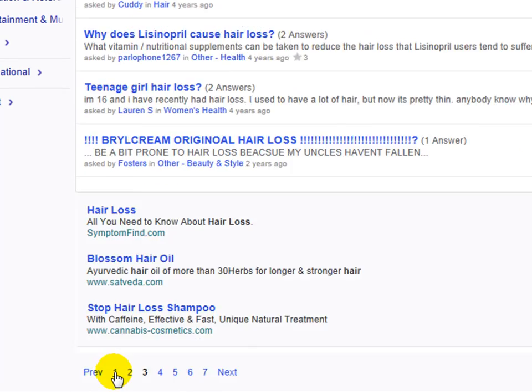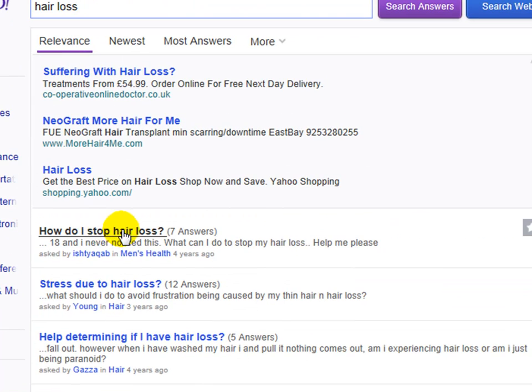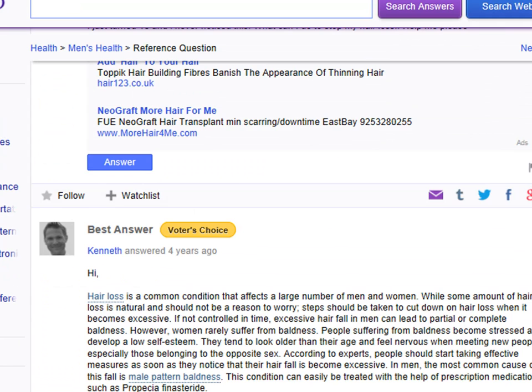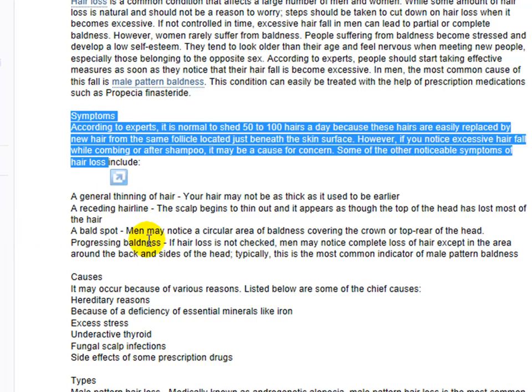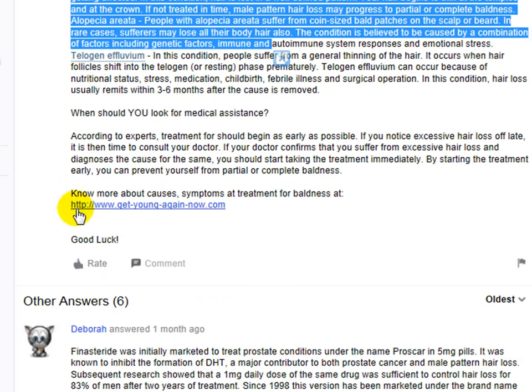Let me just show you this here. How do I stop hair loss? We've got seven answers here, and the answers are going to be gold. This guy's got the best answer here, and it says: hair loss is a common condition that affects a large number of men and women. While some amount of hair loss is natural and should not be a reason to worry, it also talks about steps that you can take to actually prevent hair loss. It gives you some symptoms, some causes, the types, and it also gives you a link as well.